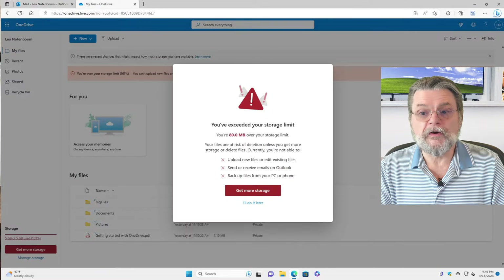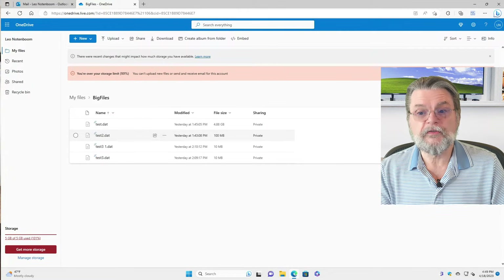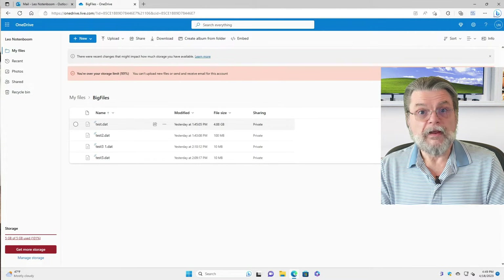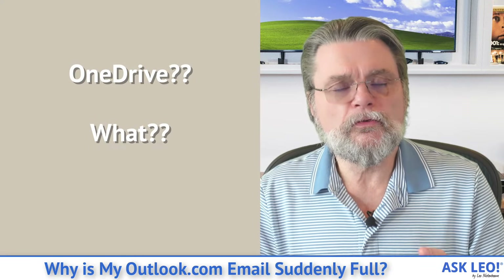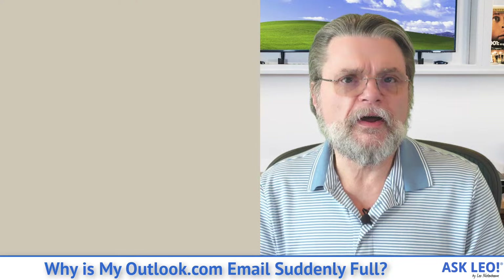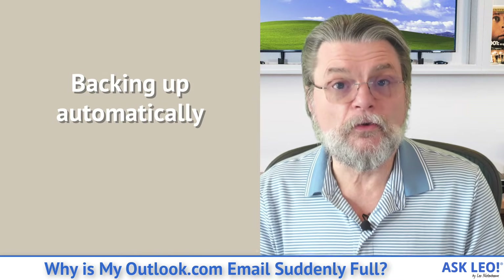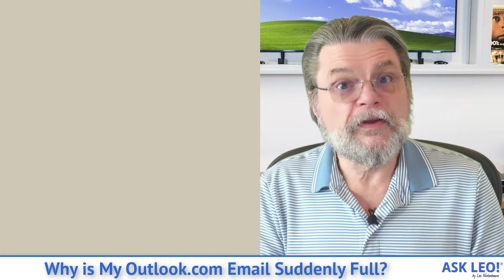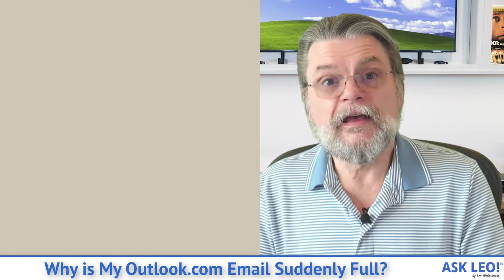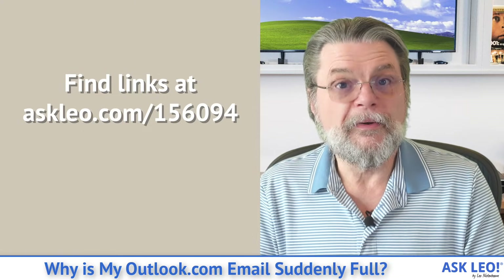The other approach is to go over to OneDrive, where you're also getting a message that you've exceeded your limit, and go into a folder that has a bunch of these files and start deleting them. Here you can see I've actually got a 4.8 gigabyte file — I can delete that and we're done. What I'm hearing from a lot of people is that they don't realize they're using OneDrive at all, which is very common. When you accept all of OneDrive's defaults during setup, it enables backup of a bunch of folders on your system that you may not even realize are being backed up. Those are getting uploaded to OneDrive and counting against your storage limit.